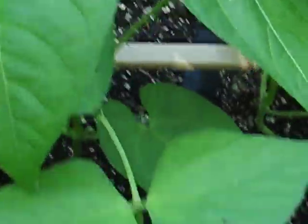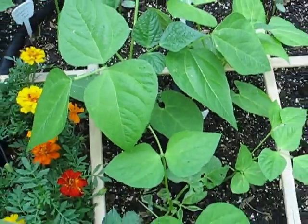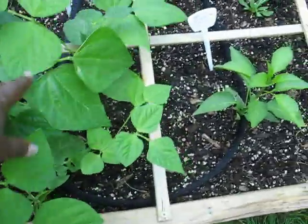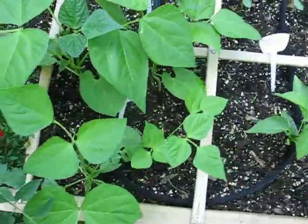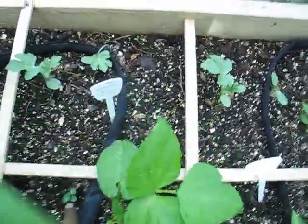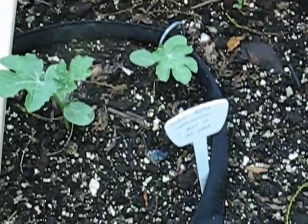In this forward square I have Blue Lake bush beans — about six of them in here. I planted these from seeds also and they seem to be doing all right, so hopefully we'll have some beans come off of those soon.